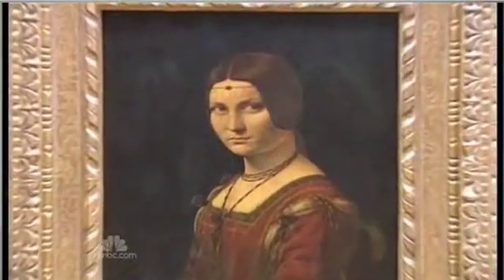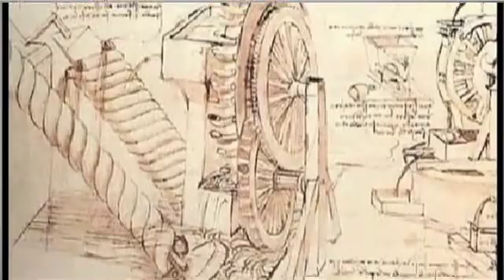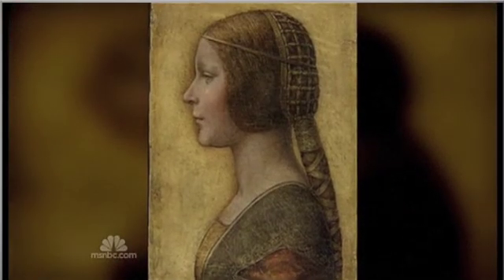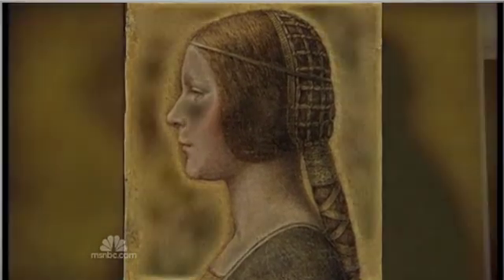A great artist, a musician, and a scientist whose curiosity was equaled only by his powers of invention. Now, the art world says a nondescript drawing thought to have been from the 19th century can be attributed to the great master, thanks to a 500-year-old fingerprint.